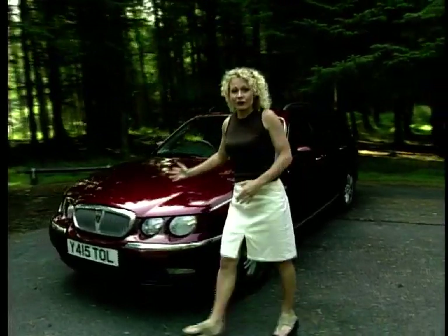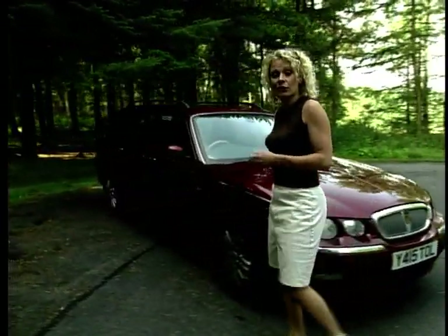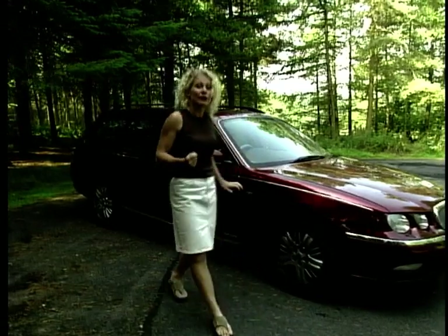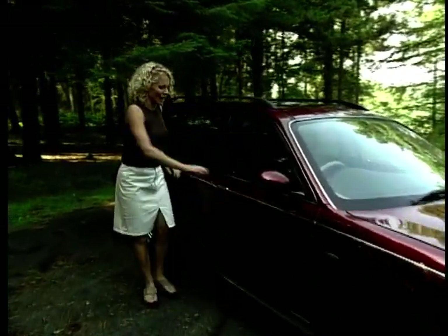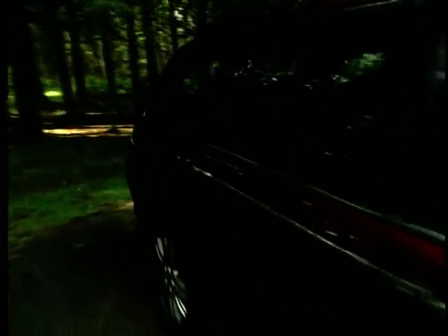And this is the new kid on the block, the Rover 75. We already know that the Rover 75 saloon was a winner and helped keep Rover alive, but we also know there's more to an estate car than making the back square. There's a certain question of style and handling and the big 'I' for image.